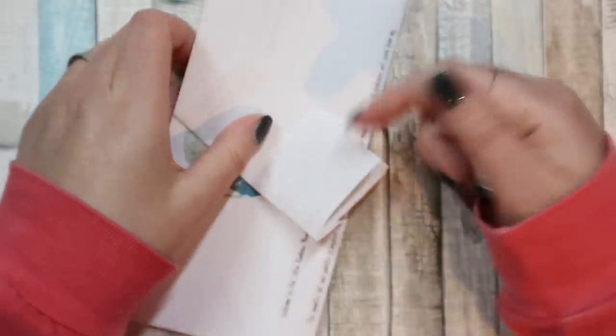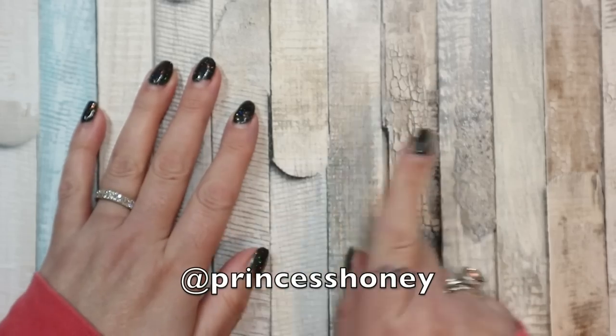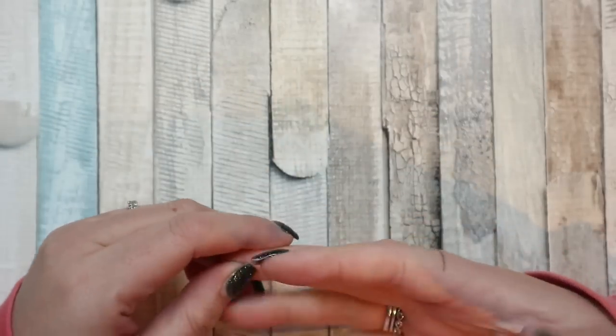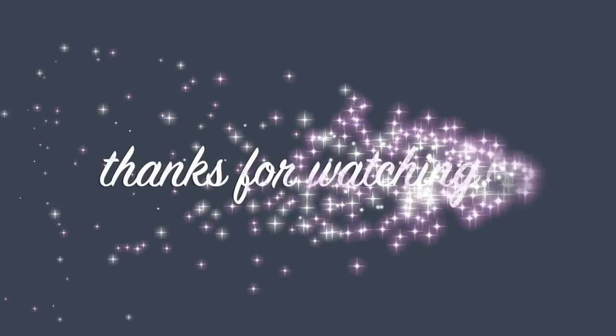I will leave links down below to everything I've mentioned in this very large combined haul. If anyone has any questions please ask them down below or you can find me on Instagram. As always, thank you so much for watching all of this stuff — I will catch you next time. Bye bye!